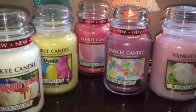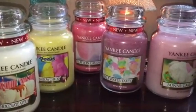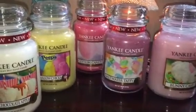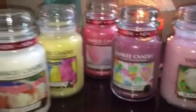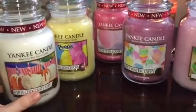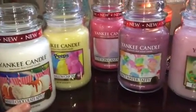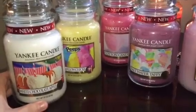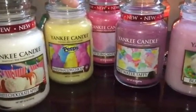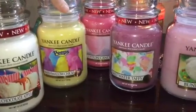I picked up some of the spring and Easter scents. I got white chocolate apple, which is really nice — it smells like the sugared apple a lot of people have been talking about. I like it. I haven't burned any of these yet, by the way.